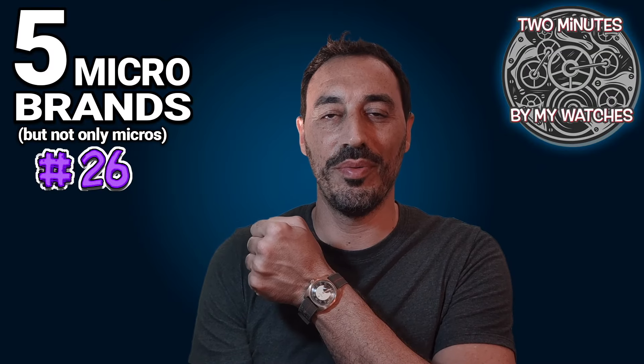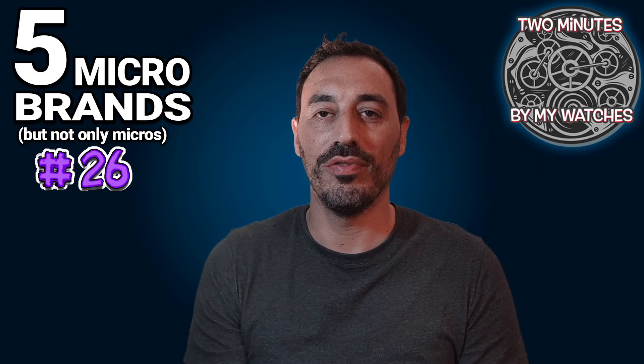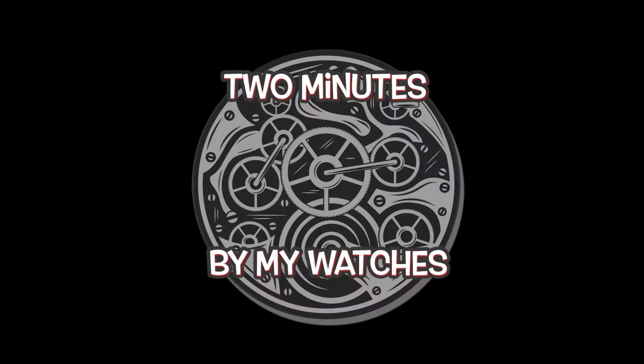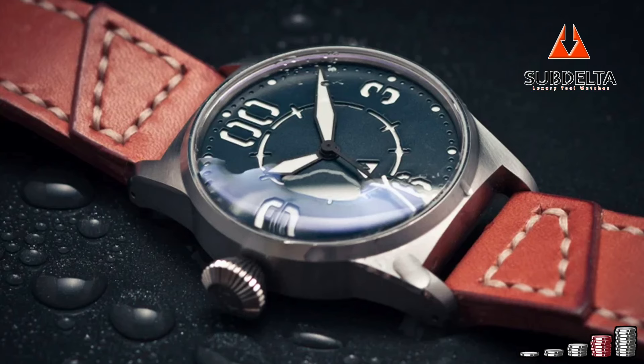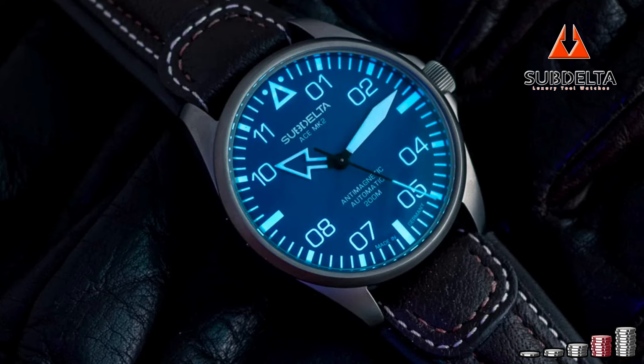Hi everyone, it's time for Two Minutes by My Watch. Today it's about Subdelta, Olof, GRD, De Porcel, and OX. Let's go! We start today with Subdelta, created in Angelo in the Netherlands in 2015, whose mission is to build the best, toughest and highest quality tool watches in the world.